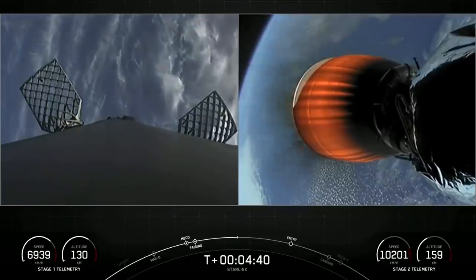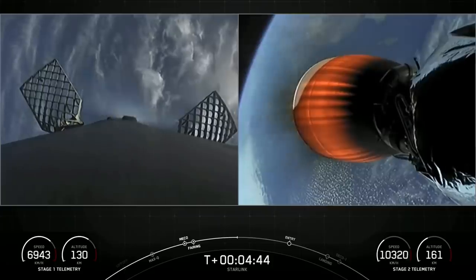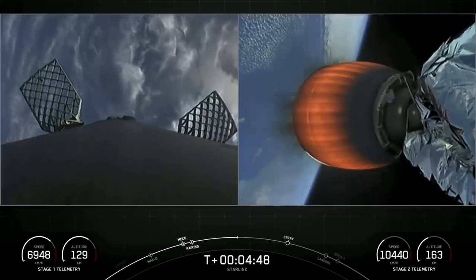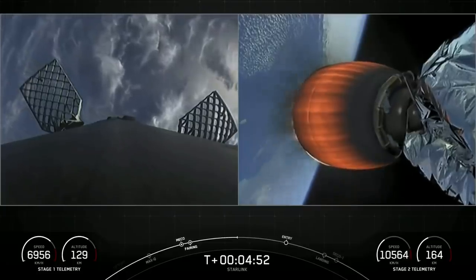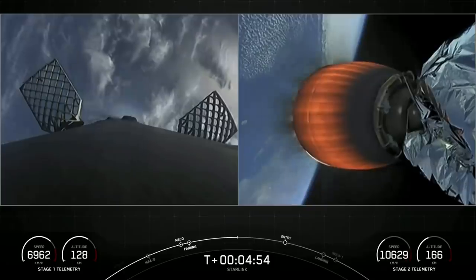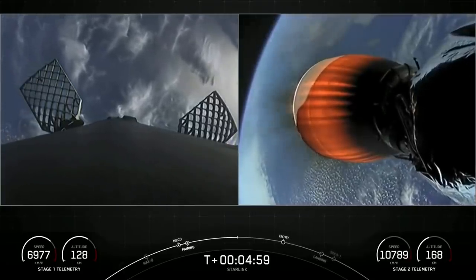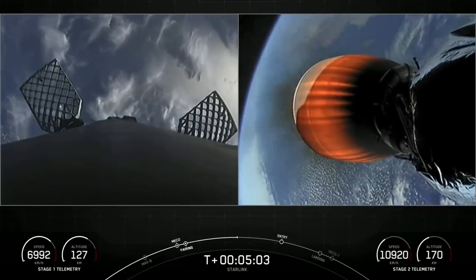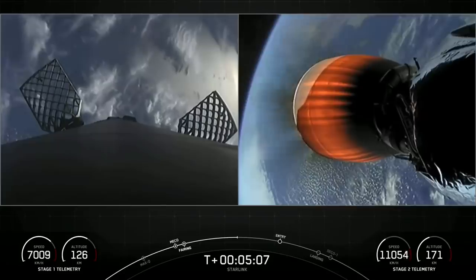The engine you see on screen on the second stage is a little bit different than the engines on the bottom of the first stage. It's optimized to perform in the vacuum of space, being able to produce over 220,000 pounds of thrust. Compared to the engines on the first stage, which are optimized to perform at sea level, they can produce about 190,000 pounds of thrust each.